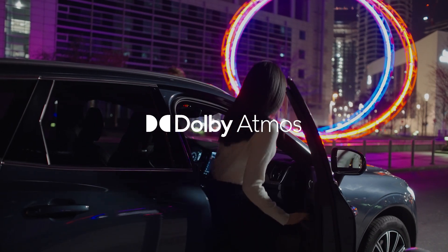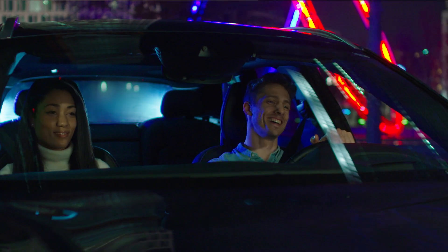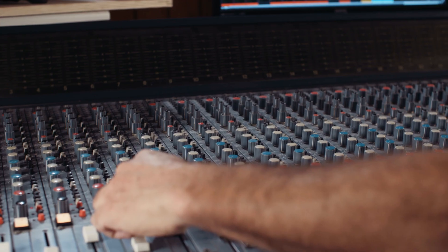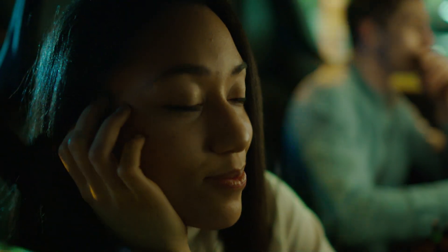People are listening to music in cars all the time. But with Dolby Atmos, I think we bring it to another level. We had once this step from mono to stereo — going from stereo to Dolby Atmos music means just an entirely new way of listening to music and feeling it.